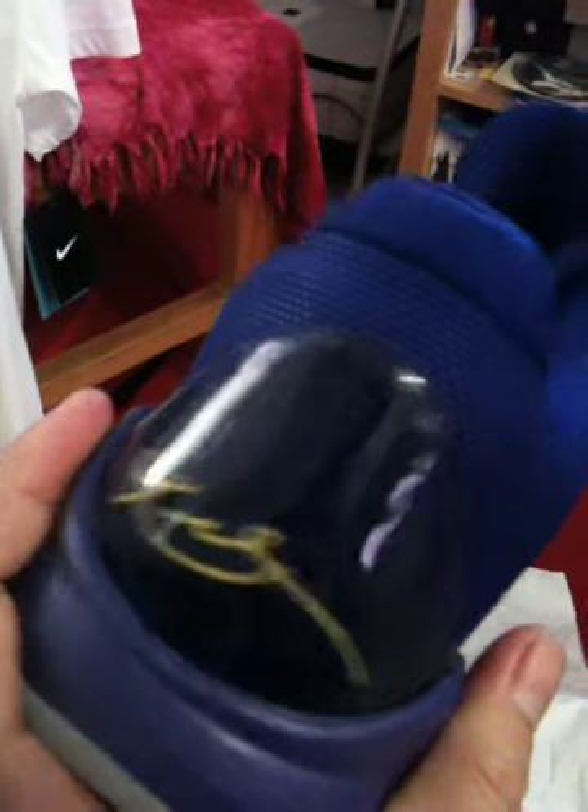Kobe Bryant is wearing the Five Rings. See the other pair — Kobe logo, I mean signature.